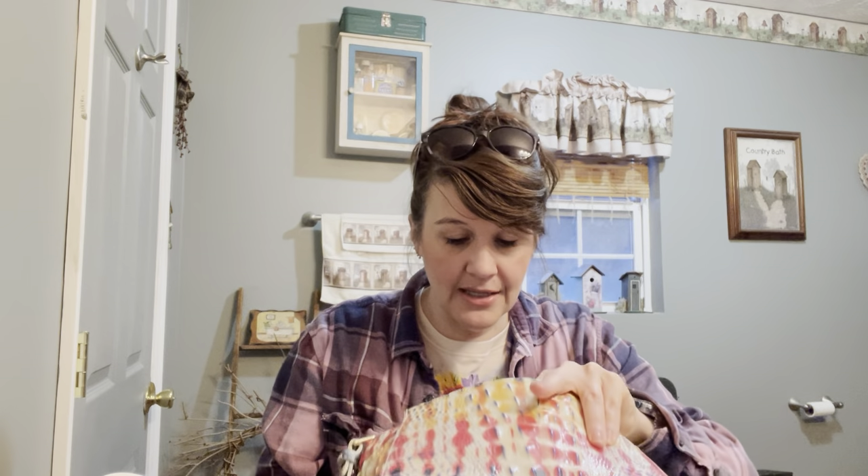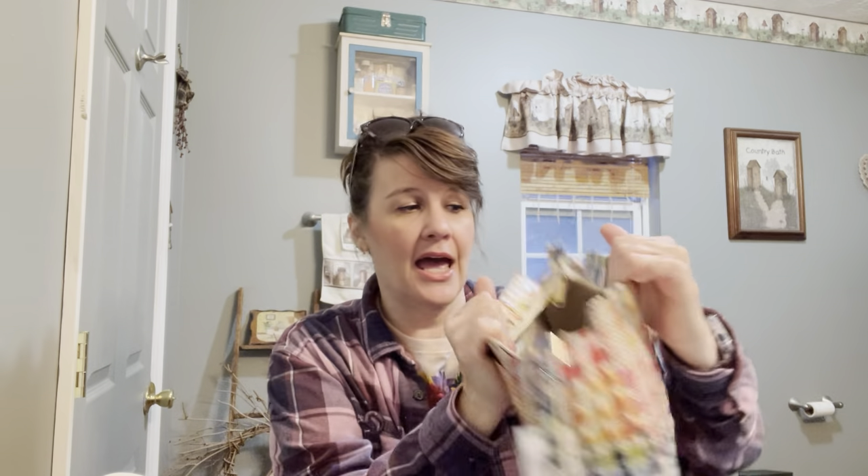I love this Vita bag because it does have a crossbody strap and it's smaller — it's perfect to take shopping or to a movie. I think it is gorgeous. This one that I purchased today is called the Hillary, and it was $245. It was part of the summer collection.